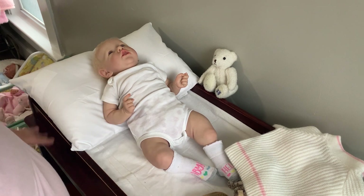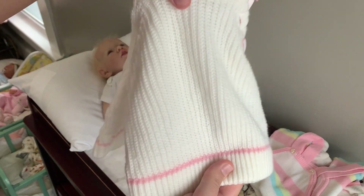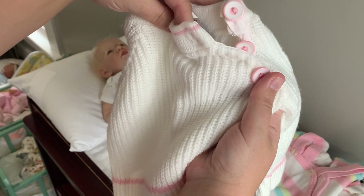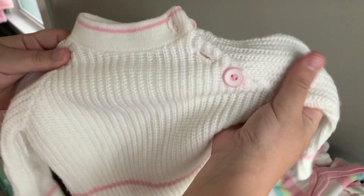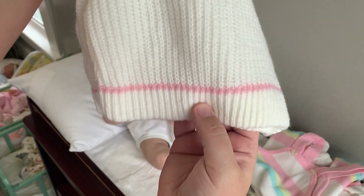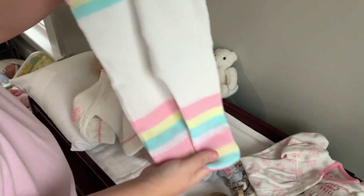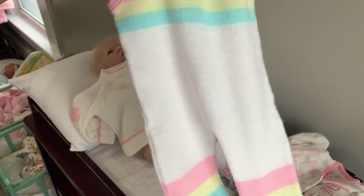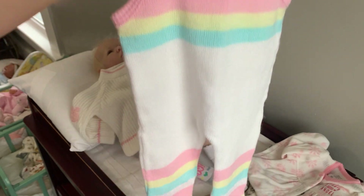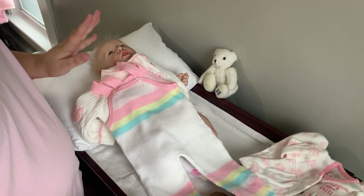We're going to start with Amaryllis, and she's going to wear this white sweater. It's a knit with three buttons — they're pink and white — and it's got pink at the cuff, pink around the collar, and pink at the waistline. This goes with this romper; it's also pink and white with pink, yellow, and blue up at the top.